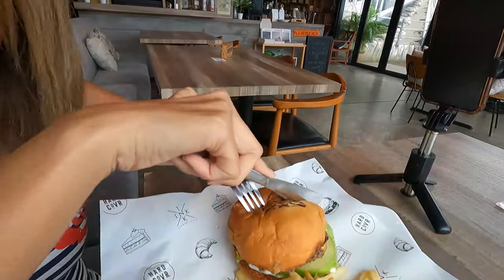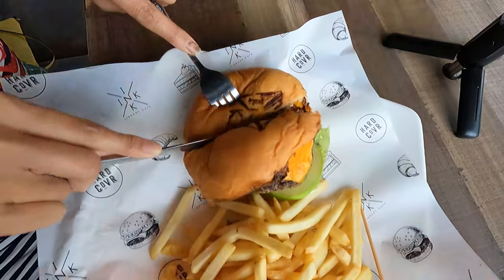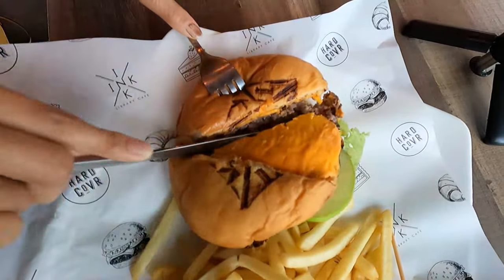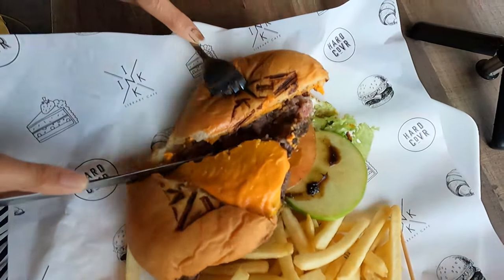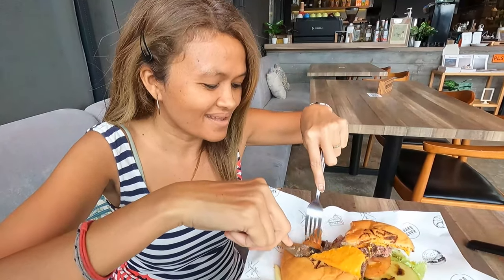This is a brioche bun — let me see. Can you give it a bite like a normal person instead of eating your burger with a fork and knife? Look at how she eats her burger!